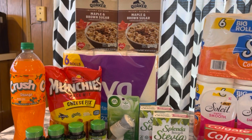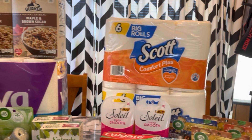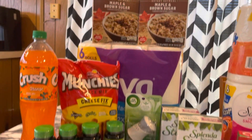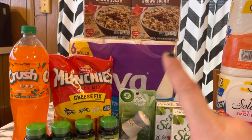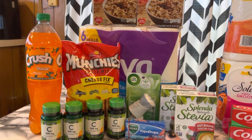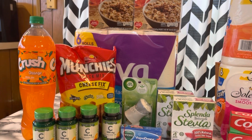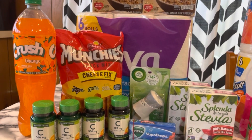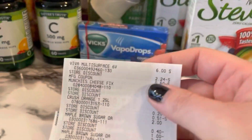Here is my Dollar General haul — I'm loving it so much! This was my first transaction and my second right here. Everything worked great in the first transaction; I didn't have any issues with any of my coupons. Really happy to pick up some Viva — it's one of my favorite paper towels besides Brawny. Let's go over the receipt.